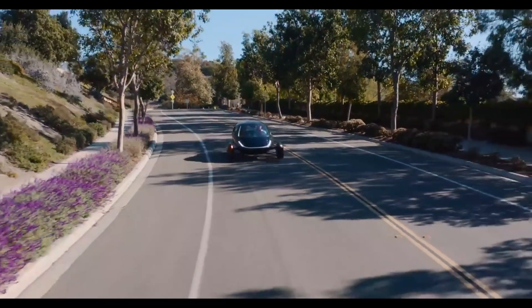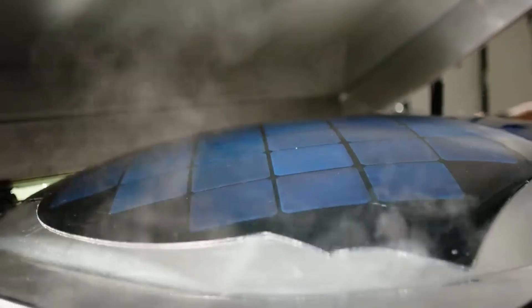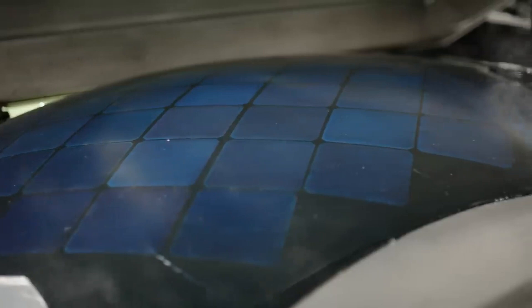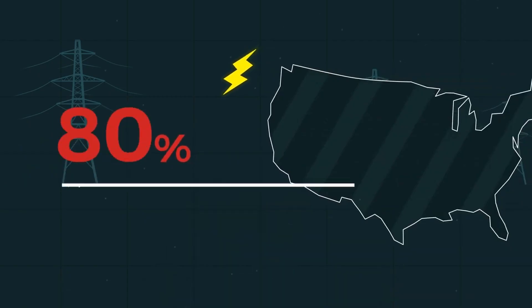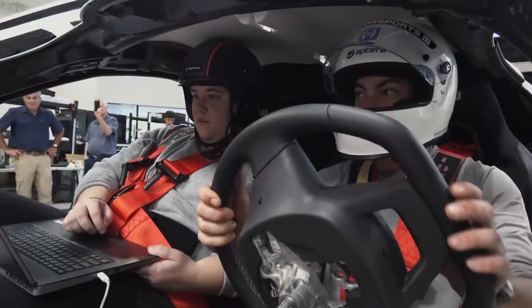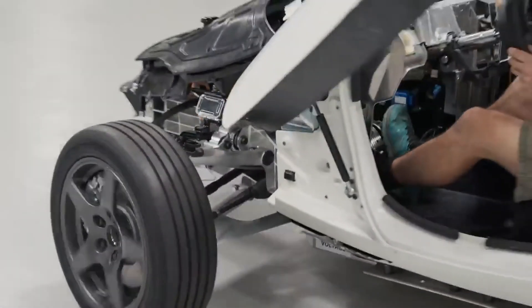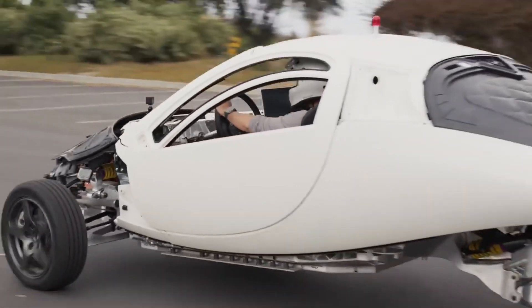Despite Aptera Motors' innovative approach and commitment to ultra-efficient, sustainable vehicle design, the company has faced considerable skepticism about the feasibility of its goals and the viability of its vision for solar-powered vehicles. How has the successful test drive of Aptera's production intent vehicle addressed critics' concerns and validated the company's vision for sustainable solar-powered transportation?